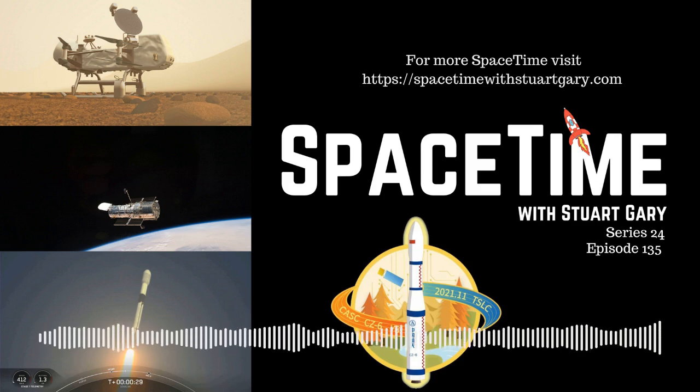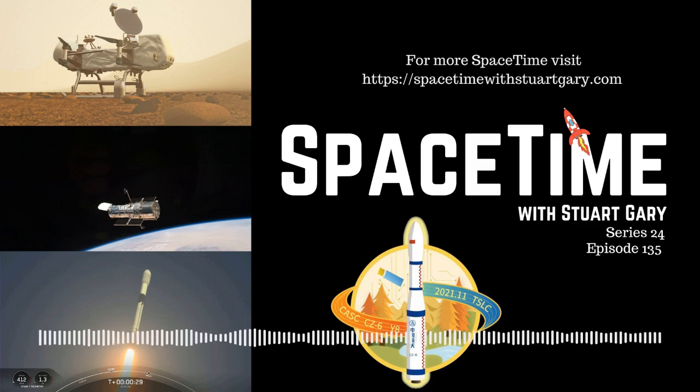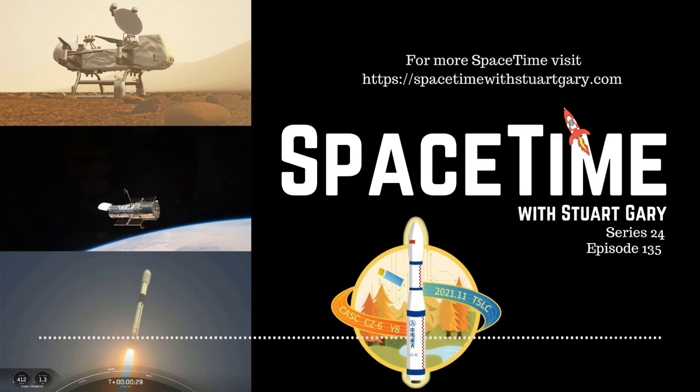Another 53 Starlink satellites launched by SpaceX. And later in the science report, paleontologists have identified a new species of hadrosaur dinosaur on the Isle of Wight. All that and more still to come on Space Time.